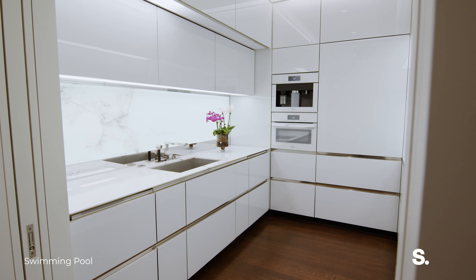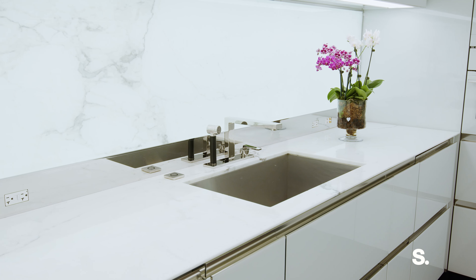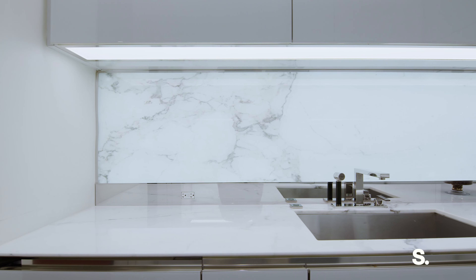Welcome to our beautiful, bright kitchen. Here we have the extensive suite of appliances by Miele and Sub-Zero, including a fully integrated refrigerator and freezer, four-burner cooktop with a fully vented hood, integrated dishwasher, wall oven, speed oven, and undercounter wine refrigerator.